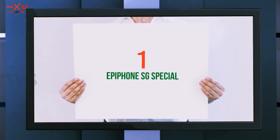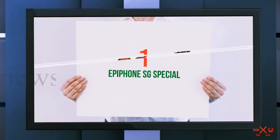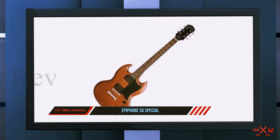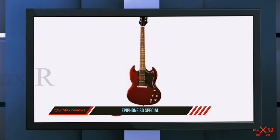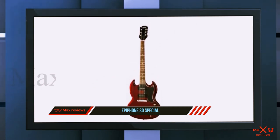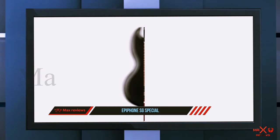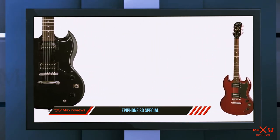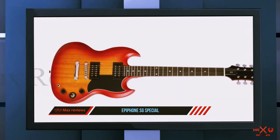And number one on this list is the Epiphone SG Special. Epiphone is one of the pioneers in the production of musical instruments. In 1928 the company produced its first guitars. It was acquired by CMI in 1957, and CMI also owns Gibson — another guitar giant.